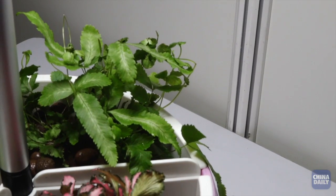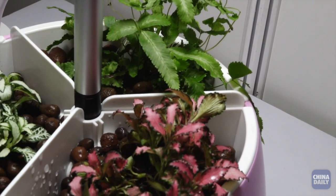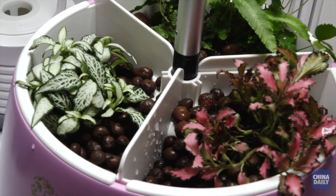Yeah, with water and nutrition you can grow many kinds of plants and products.